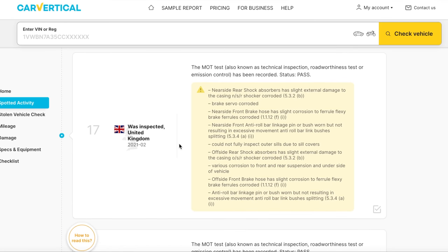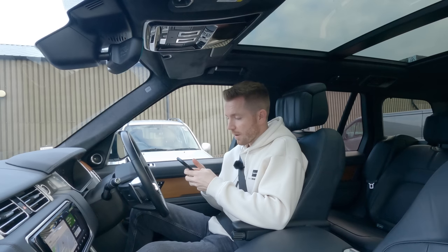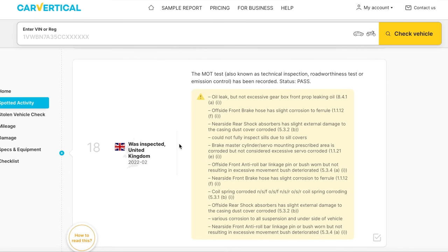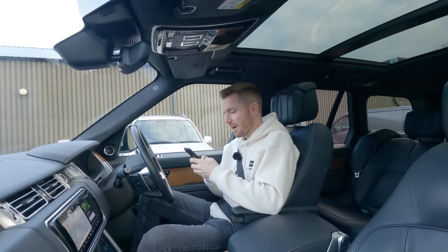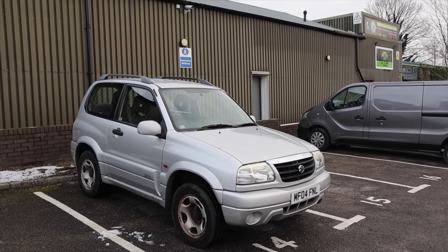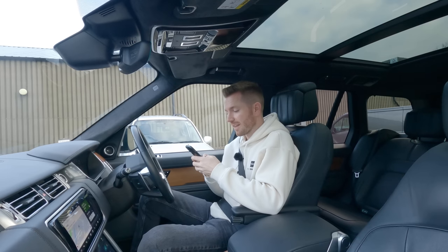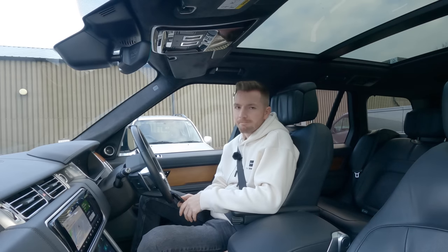So it's registered in the UK in March 2004, had its first MOT in February 2007, and passed every single MOT. We're at 2018, 2019, 2020 — seatbelt anchorage prescribed area corroded. Its last MOT was February this year. There are a good few advisory items: oil leak not excessive from gearbox, offside front brake hose slight corrosion, nearside rear shock absorber slight damage, could not fully inspect the sills due to sill covers, brake master cylinder mounting prescribed area corroded, offside anti-roll bar linkage worn.